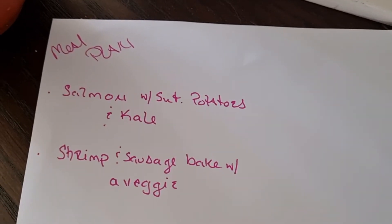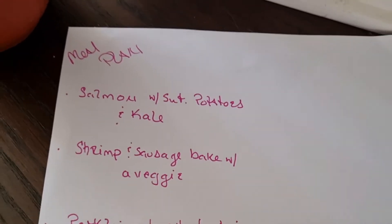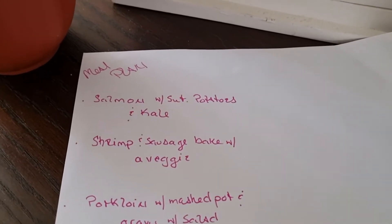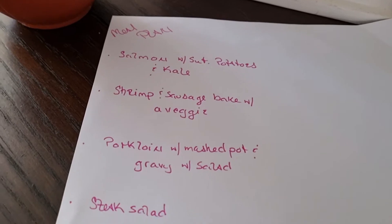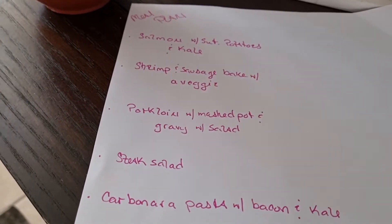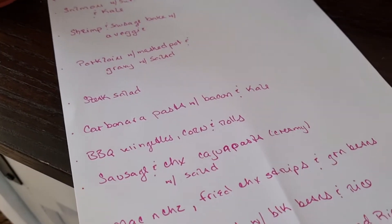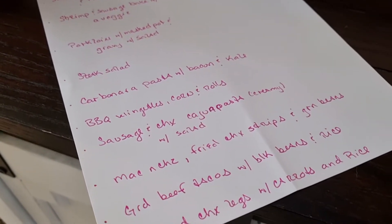On the menu for the next two weeks I had salmon with sweet potatoes and kale, shrimp with sausage baked in the oven with a vegetable all on a sheet pan, pork loin with mashed potatoes and gravy and a salad on the side, and steak over salad.